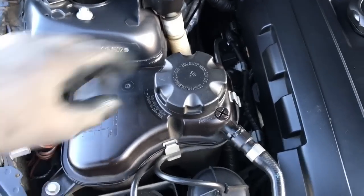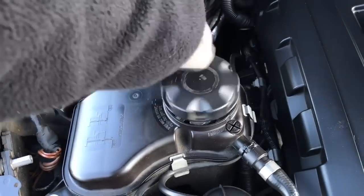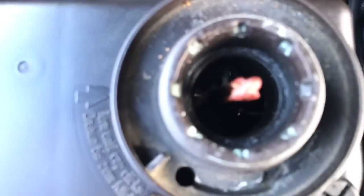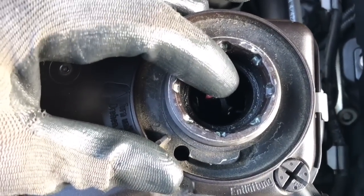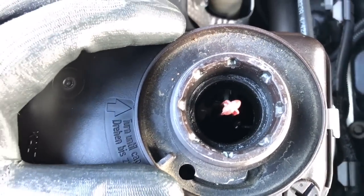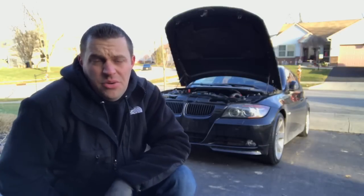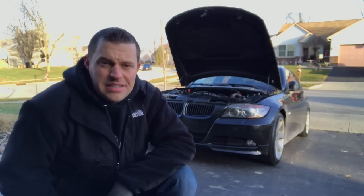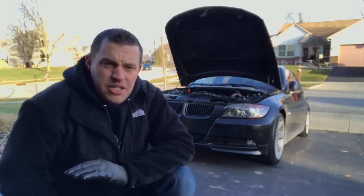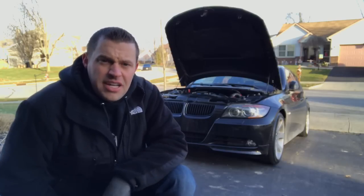Now, if you have oil in your coolant reservoir, that is a definite sign you have oil mixing coming from your oil cooler or your oil filter housing. Both of those pieces have coolant and oil passages literally right next to each other, so when that gasket flattens out they'll start mixing the two — and that will become a nightmare to clean out through your whole system. It's always good to shine a flashlight down through your coolant reservoir to check that out.